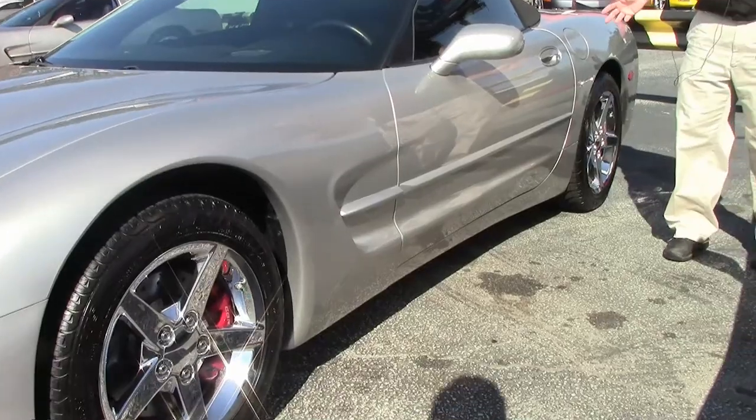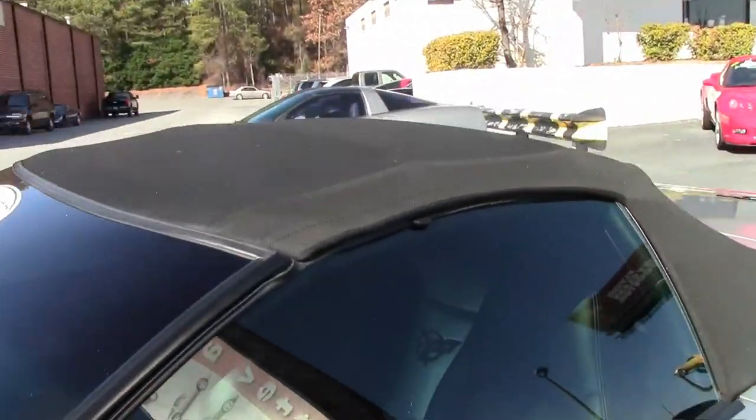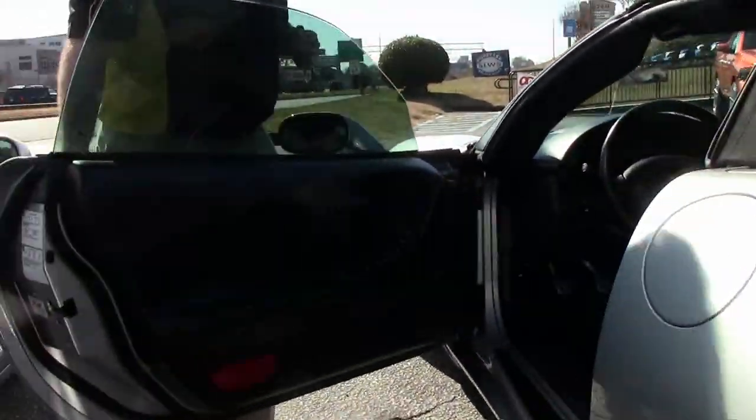With only 28,000 miles on it, somebody really babied this one. Convertible top is in excellent shape, as well as the interior.